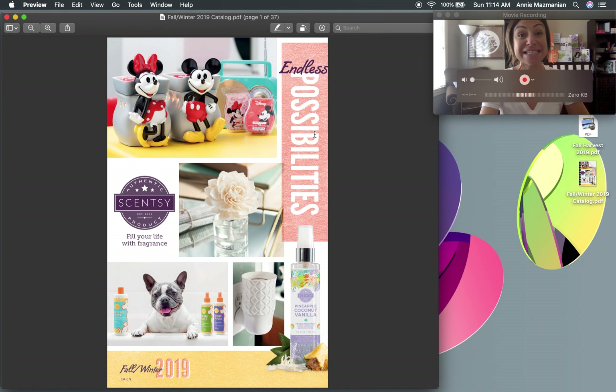Before we go forward, keep in mind this is the Canadian catalog, so all the prices are in Canadian dollars. Prices will vary depending on what region you're from — this is the Region 1 catalog for Canada, the U.S., and Mexico. For those in regions two and three, this is a great video to see what products we're getting versus what you'll be getting.